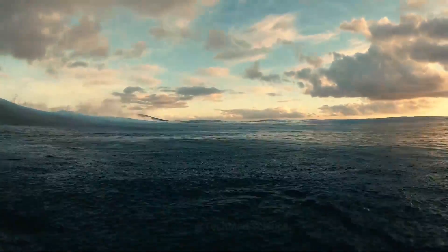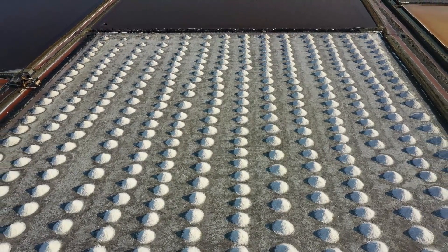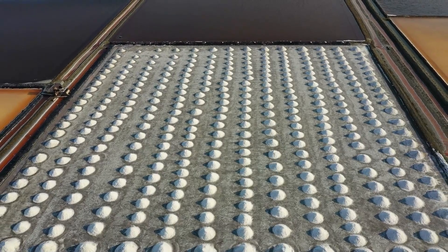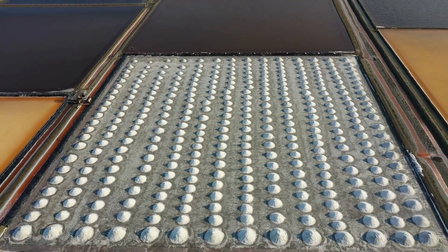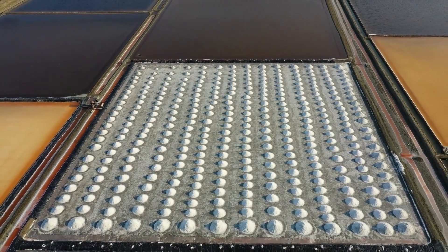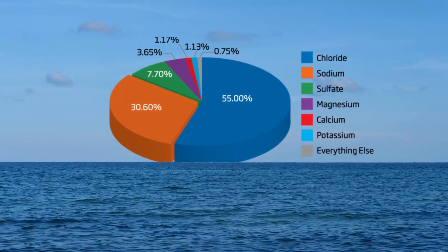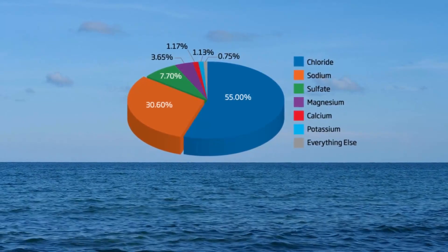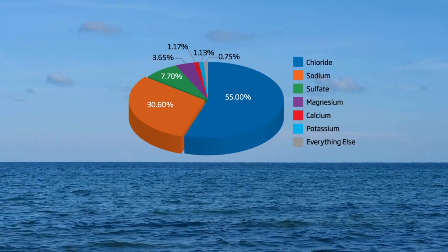This salt is made up of a mixture of chemicals. More than 80% of salt is made up of just two types of chemical, called sodium and chloride. These make up sodium chloride — the salt we use for flavoring food. But ocean salt also contains other chemicals in smaller amounts.